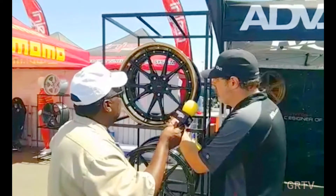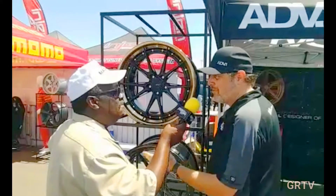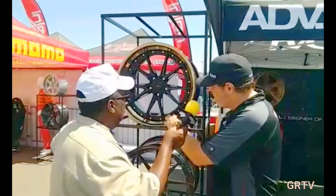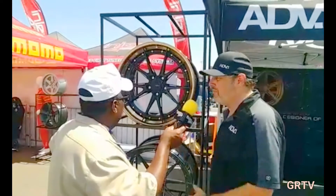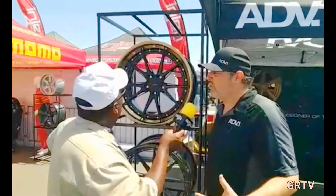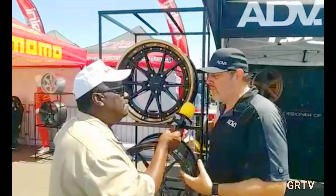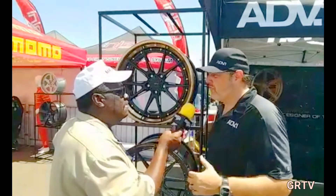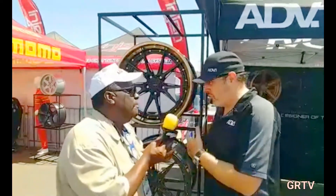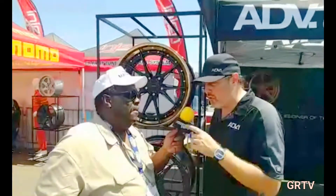Whatever you want. We can do the center caps, ADV with color. If you're a shop, a franchise dealership, or a personality like yourself, you can do something even more custom. Bolts — this is something we revolutionized. This is called a 50-50, so you don't see all the bolts, you just see half of them. You get that look of a multi-piece wheel but not making it too visible. We literally have hundreds of thousands of different options, so you're never going to see the same build from ADV1 on another car. You may see something similar, but never with your touch.